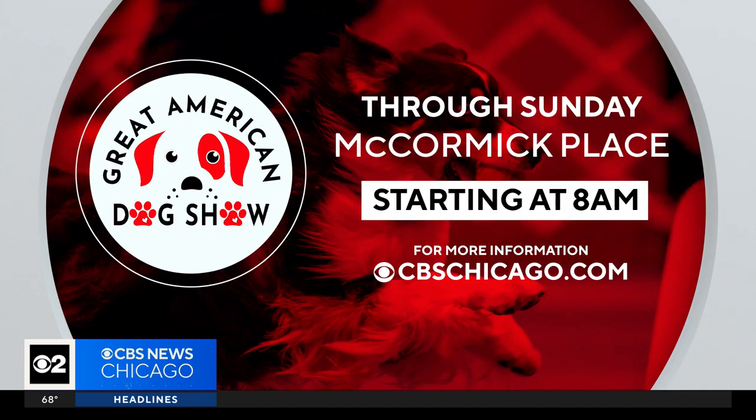And there's still time to catch the fun. The Great American Dog Show runs tomorrow too at McCormick Place, starting at 8 a.m.